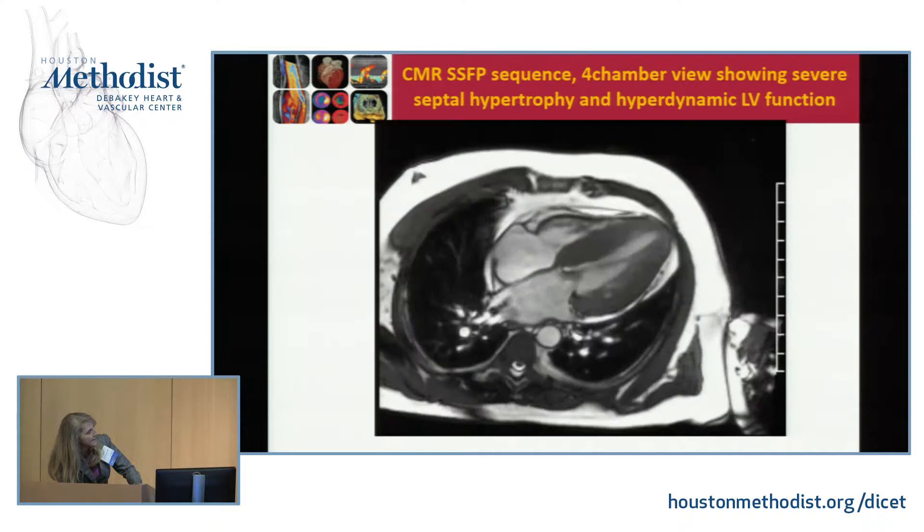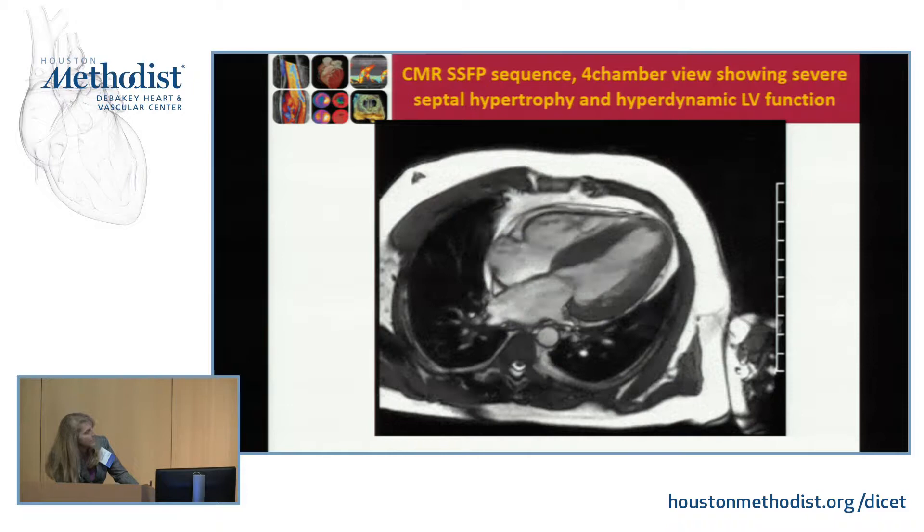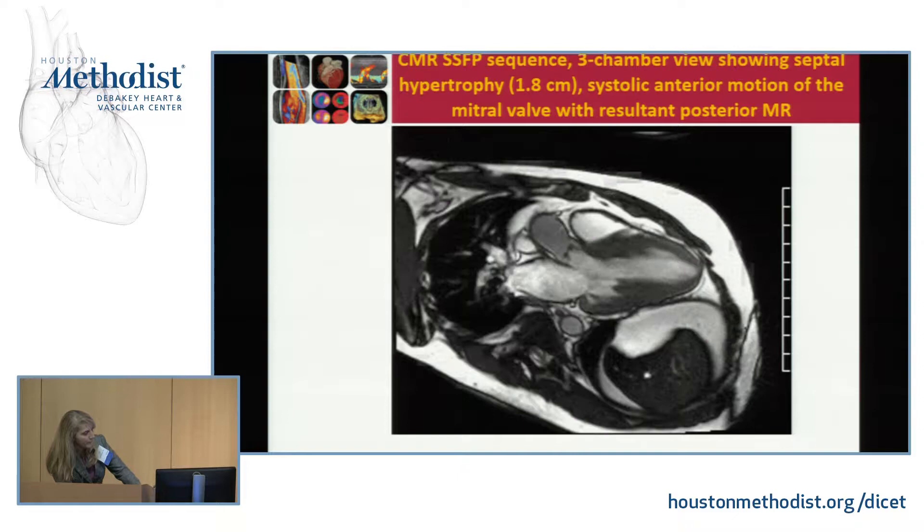This is his CMR. On the four-chamber view, you can see severe septal hypertrophy and the LV is very hyperdynamic. On the three-chamber view, the septum is measuring about 1.8 centimeters. You can see a very nice systolic anterior motion of the mitral valve and a posteriorly directed, very mild mitral regurgitant jet.